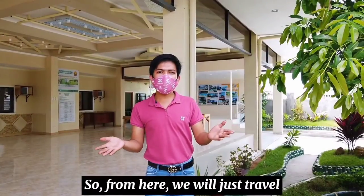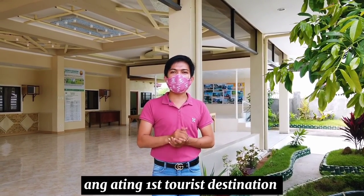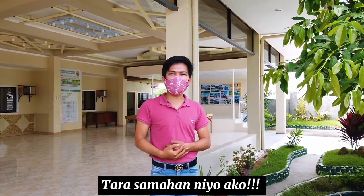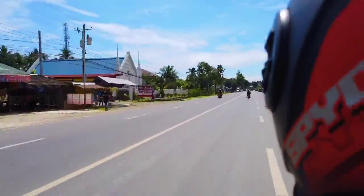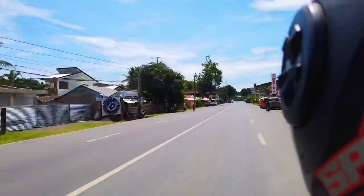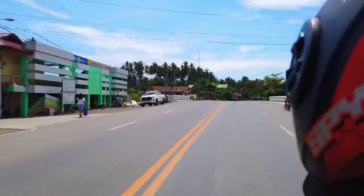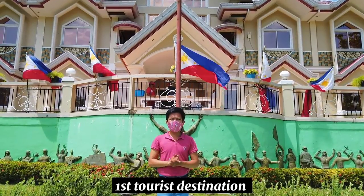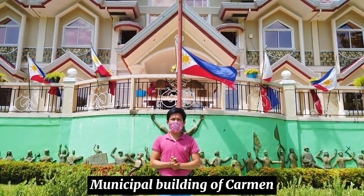From here, we will just travel for about 2 to 3 minutes at mararating na natin ang ating first tourist destination. Tara, samahan niyo ako! So nandito na tayo sa ating first tourist destination, and this is the beautiful Municipal Building of Carmen.